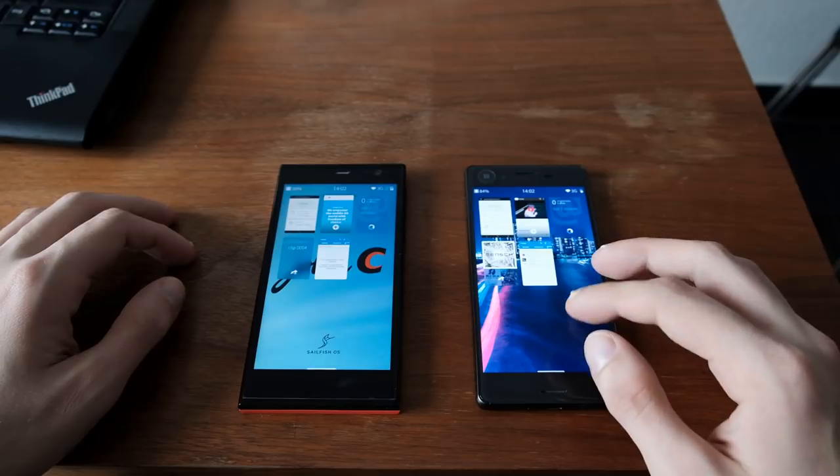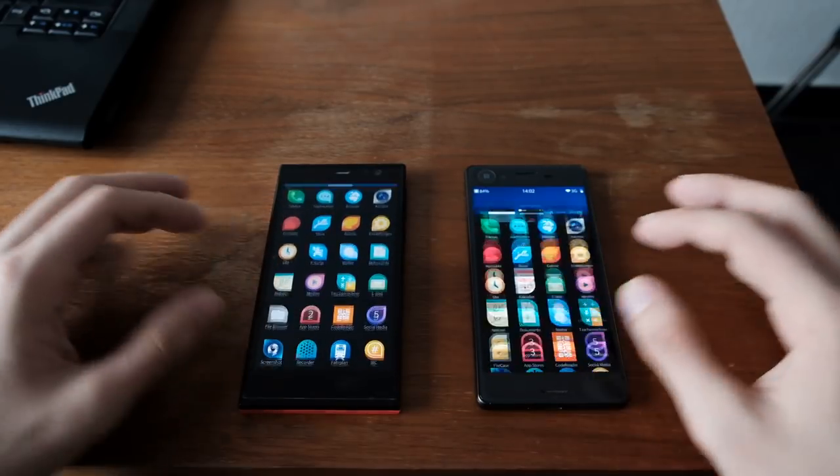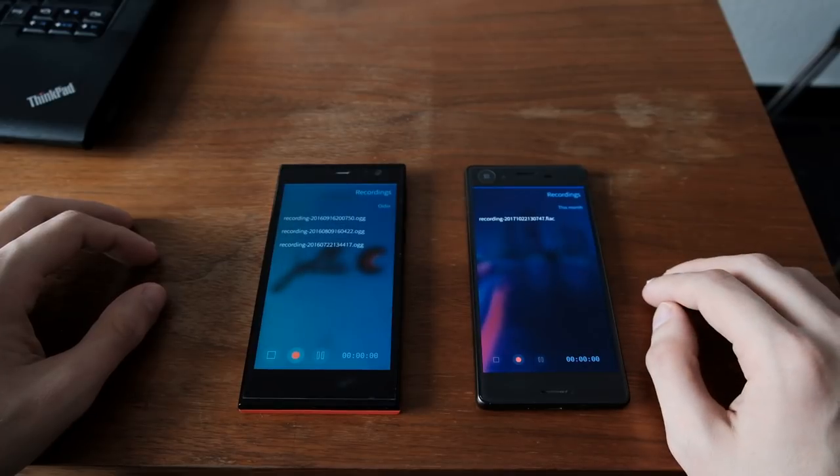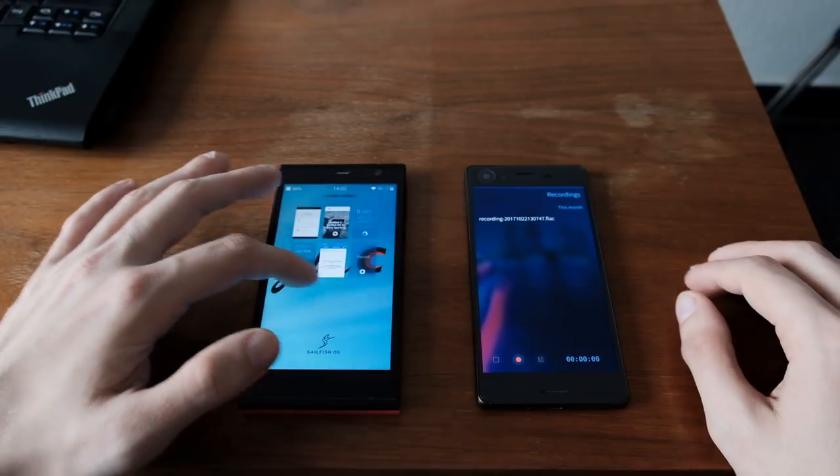The next application we want to test is the recorder application. One, two, three — a simple audio recording app. This time, I think the YOLA-C was a lot closer to the Xperia X in terms of startup time.